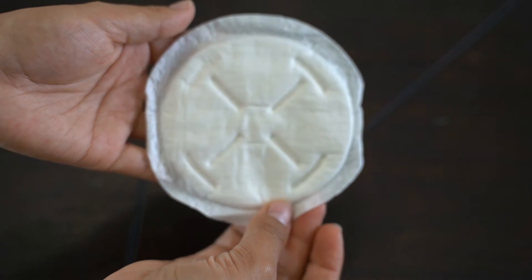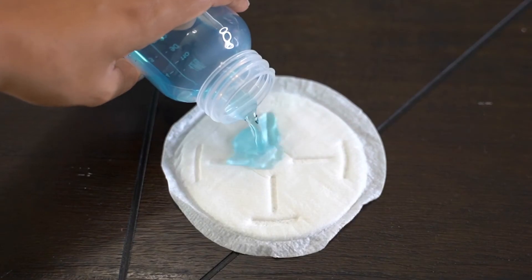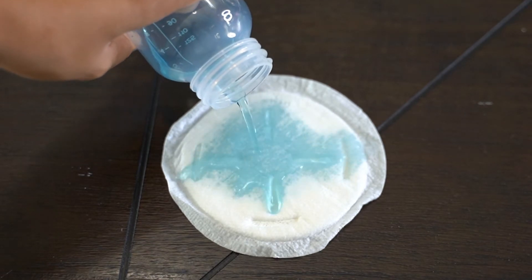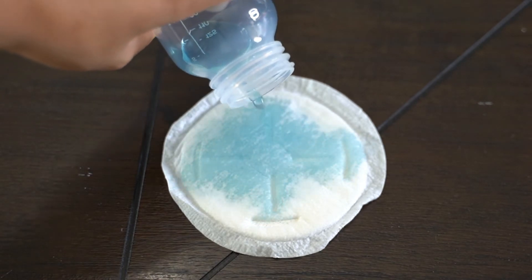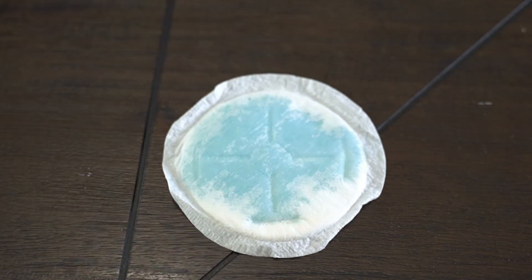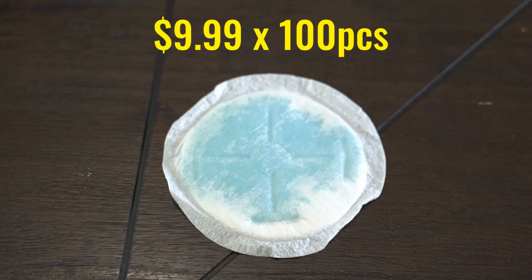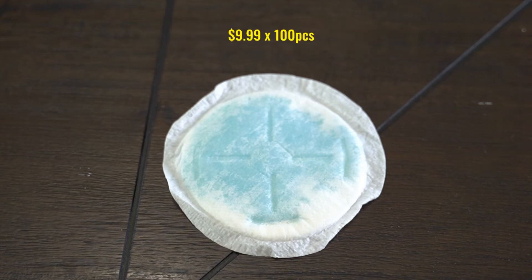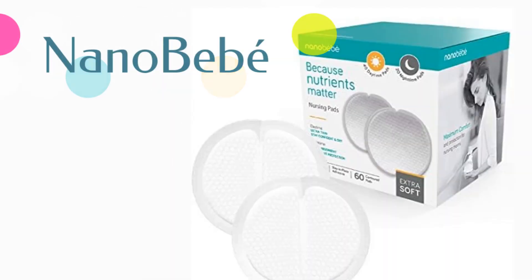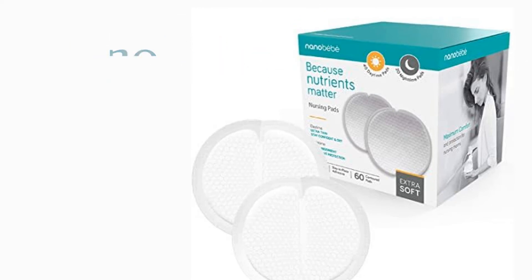The Evenflo nursing pads are very different — they are round but very hard. They have these little marks, and in the absorbency test you can see the water goes through that pattern. The retail price is $9.99 for 100 pads, so you're paying 10 cents each.